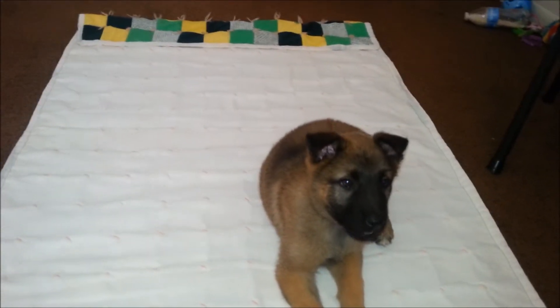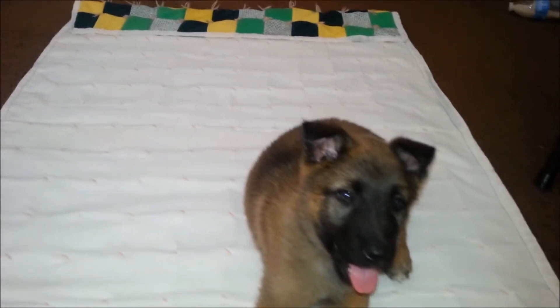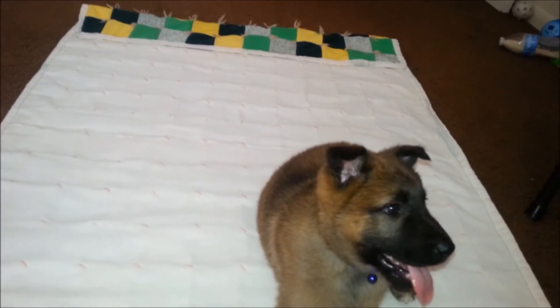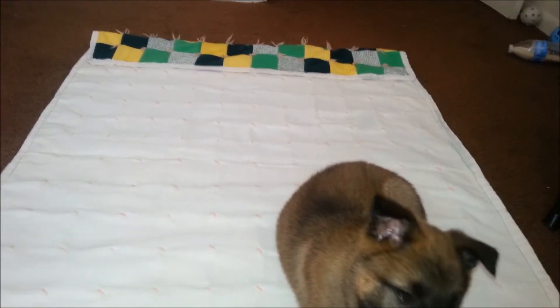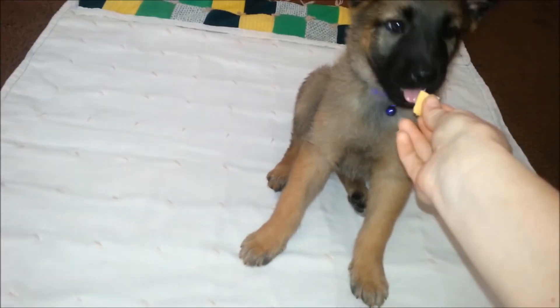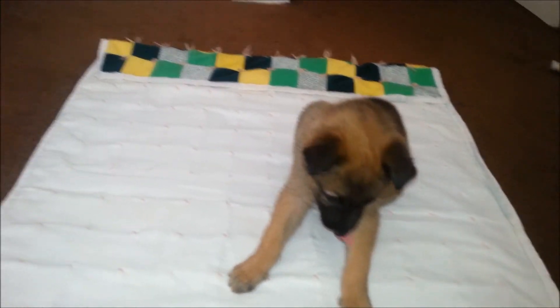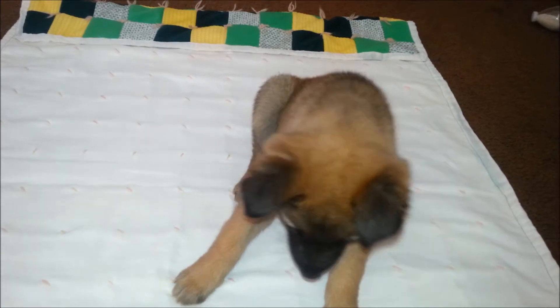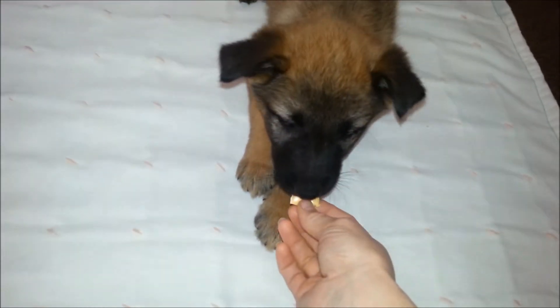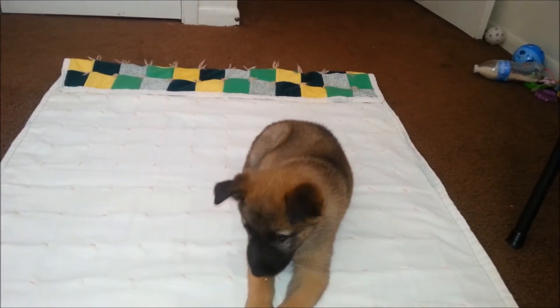Ready? You want cheese? Say hello for the cheese. We've been working on this a little bit, so she might be a little tired. Ready, Annie? Sit. Good girl. Cheese. Good girl, Annie. Now, down. Good girl, Annie. She loves the cheese.